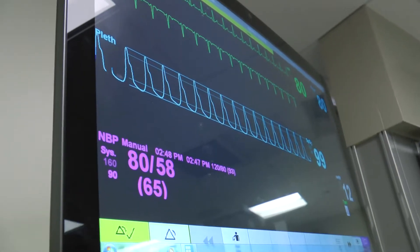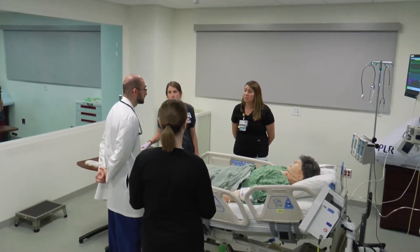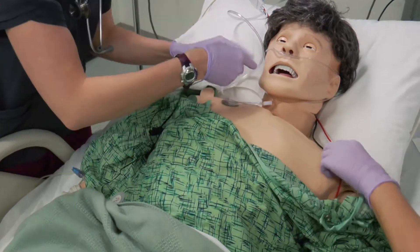One of the most common life-threatening conditions in hospitalized patients is hypotension, or low blood pressure. The University of Kansas Health System has invested in cutting-edge technologies to care for hypotensive patients.